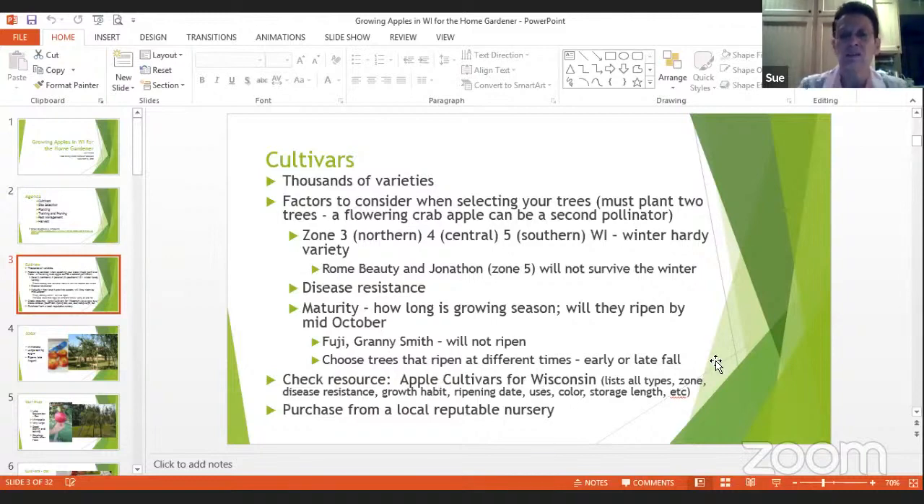There's a document called 'Apple Cultivars for Wisconsin' that lists all the different types of apples, what zones they're in, whether they're disease resistant, their growth habit, ripening date, uses, and color — an amazing amount of information. That's on the Learning Store, a University of Wisconsin Extension website, and it's also in your handouts. You also want to purchase from a local reputable nursery — usually they'll guarantee a tree for one year.